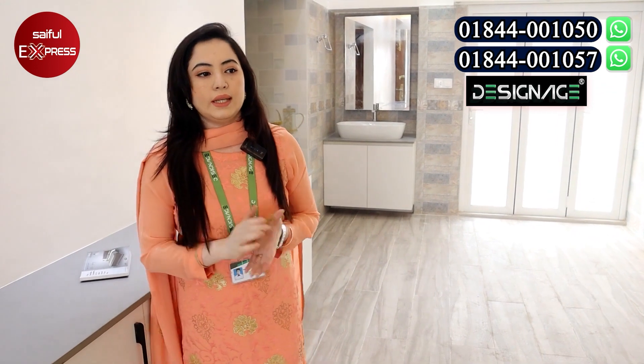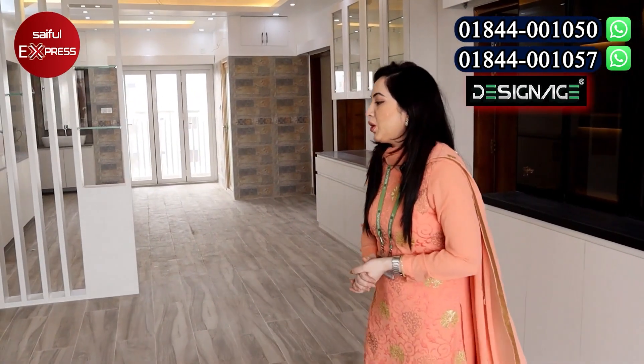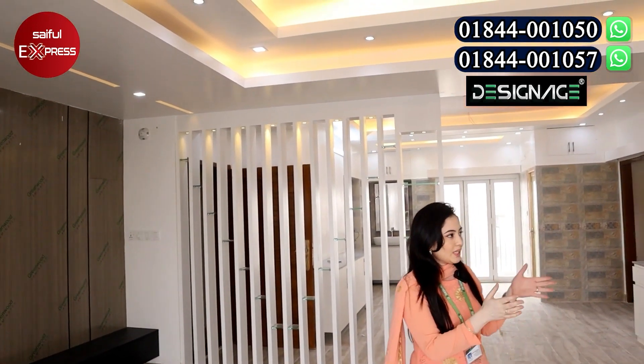We have done a lot of work on the dining room, living room, living room ceiling, wall closet, TV cabinet. We work from the same time. We have a lot of work done in the drawing room — the TV cabinet and a bookshelf.